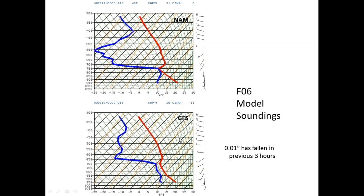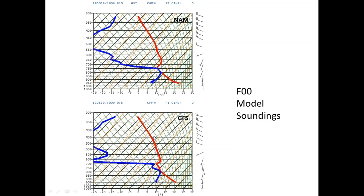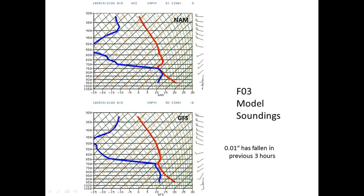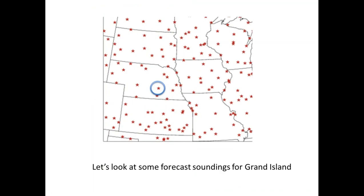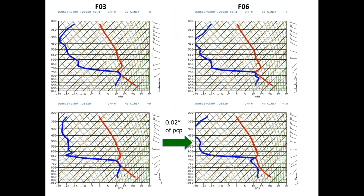Going a little bit north to Grand Island — here are F03 and F06 soundings. Out of this sounding, where you have room for some shallow cumulus clouds to grow, in this three-hour period 0.02 inches of precip is coming out of the convective scheme. The structures of the soundings are not terribly different, but the NAM is correctly not generating any precip out of that environment.